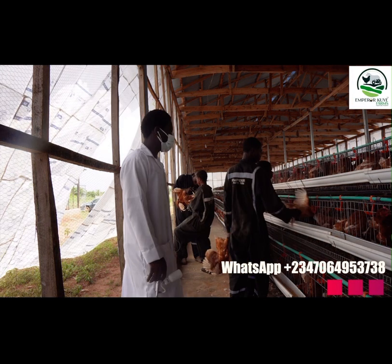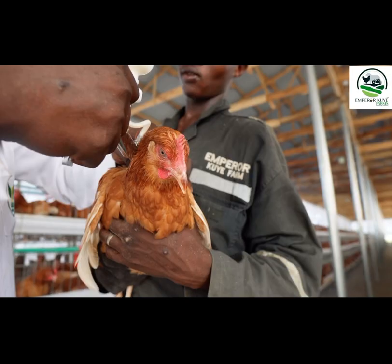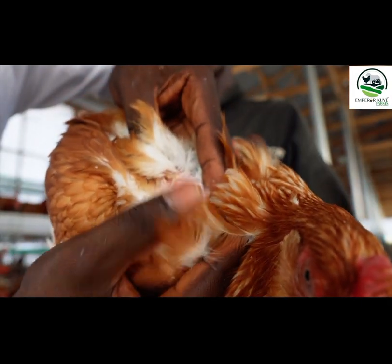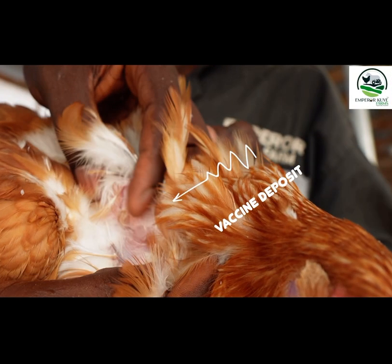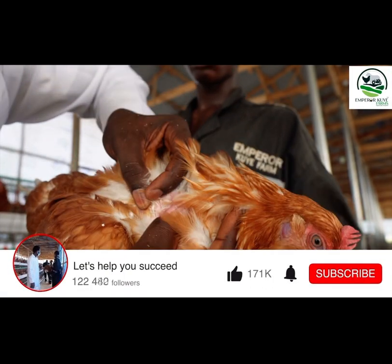Take a close look at this sample bird — you can see the site of administration and the creamy fluid deposited underneath the skin. That's exactly what we want to achieve. That's a quick overview of how to administer the three-in-one vaccine, and we expect these hens to give us their best when they start to produce.